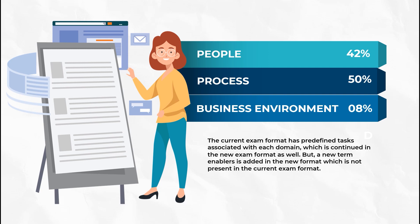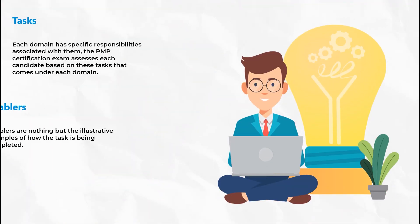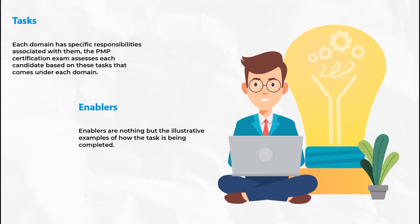The business environment aligns perfectly with how an organization can benefit from the project's success. It consists of four tasks focusing on project compliance, organizational change, etc. Another thing introduced in the new examination format is the term enablers. Enablers are nothing but the examples associated with the tasks — for instance, if conflict resolution is a task, the approach or steps to complete that task will be the enablers. There are tasks in each of the domains, and the enablers associated with them.